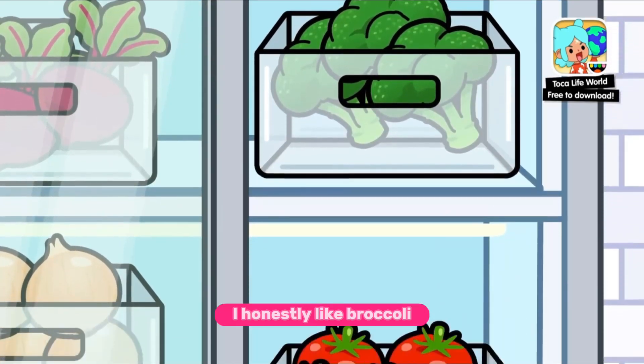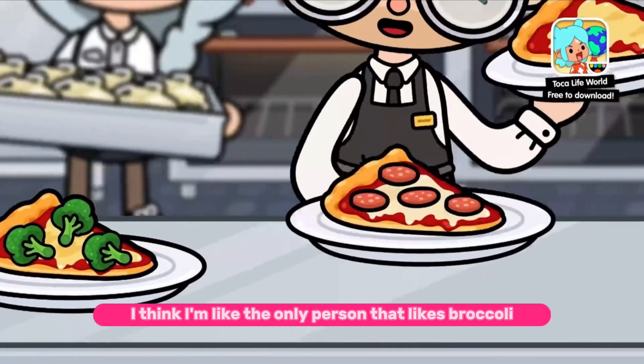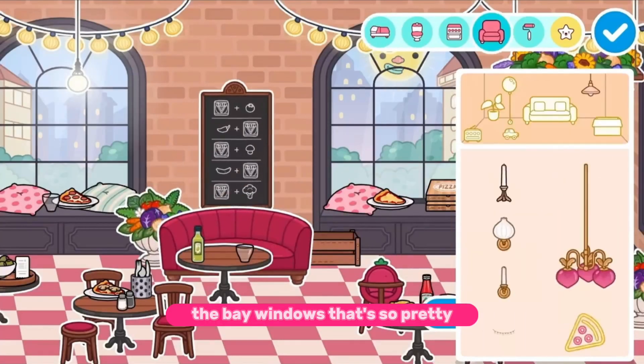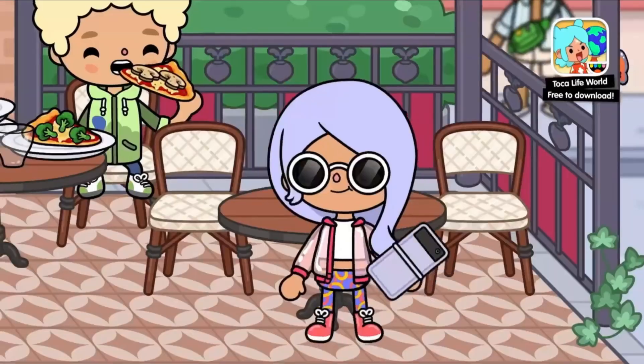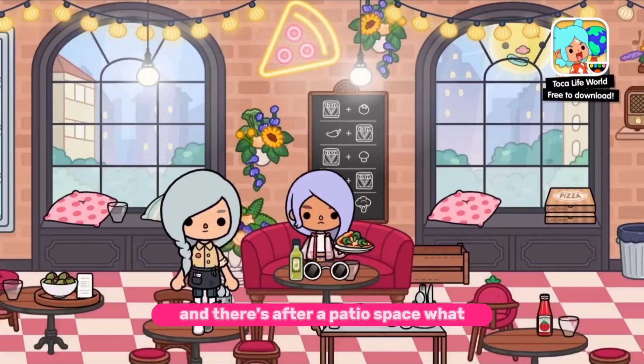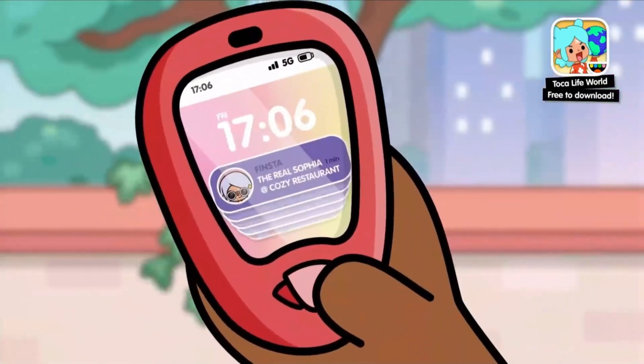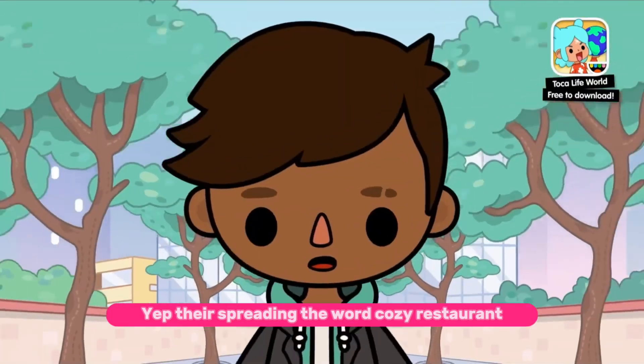I honestly like broccoli — I think I'm like the only person that likes broccoli. The bay windows are so pretty, and there's an outdoor patio space! Oh wait, she likes broccoli too? Yep, they're spreading the word — Cozy Restaurant!